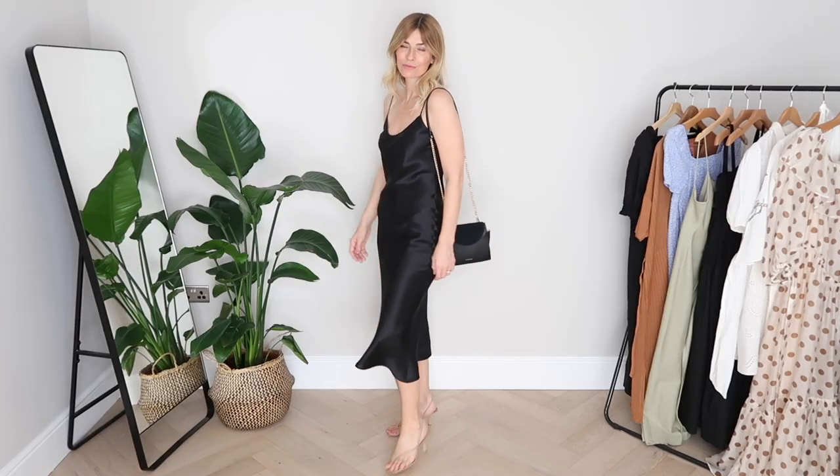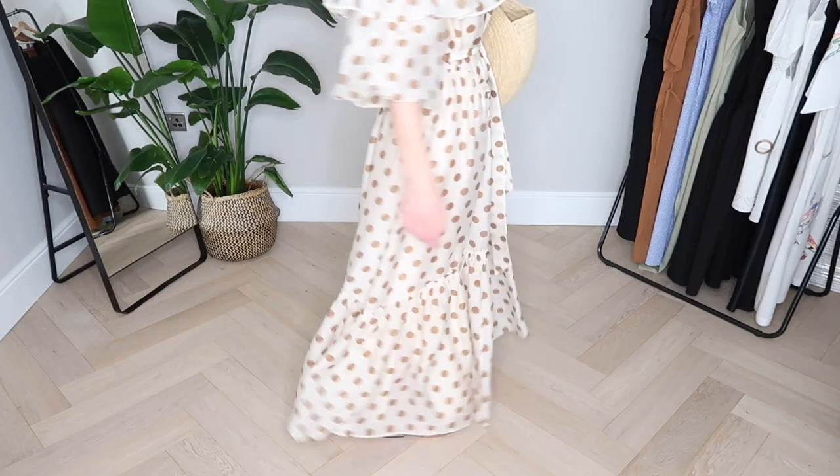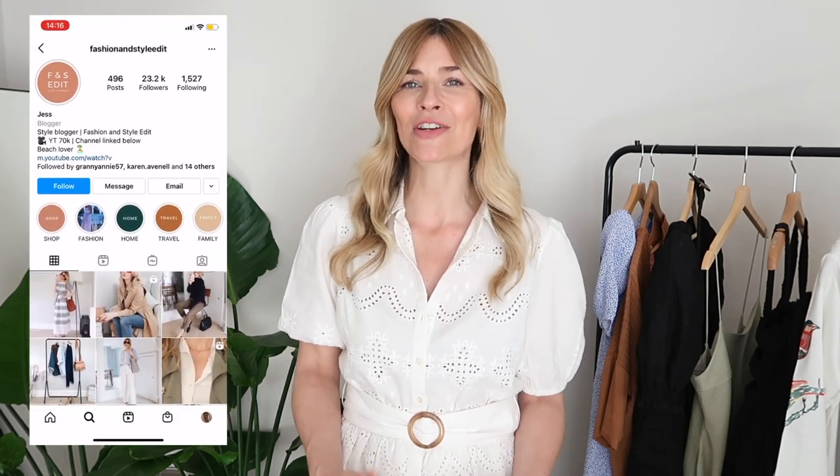In this lookbook I'll be sharing my 11 favorite summer dresses for 2021, from dinner dates to everyday chic dresses you could wear to the office and for lazy summer afternoons — I have a little something for all occasions and budgets. If you're new here, hello! Links to all my social channels and all the dresses I feature are in the description box below.